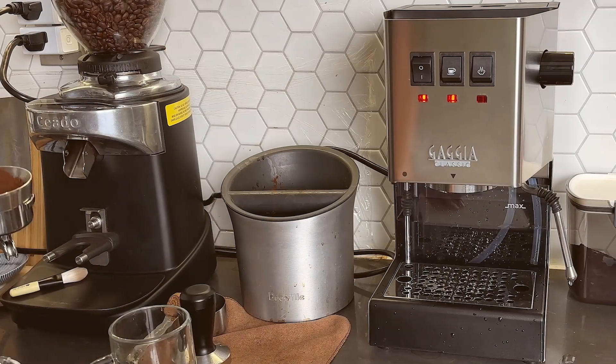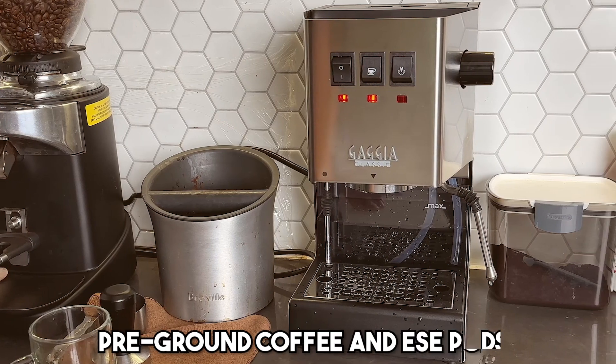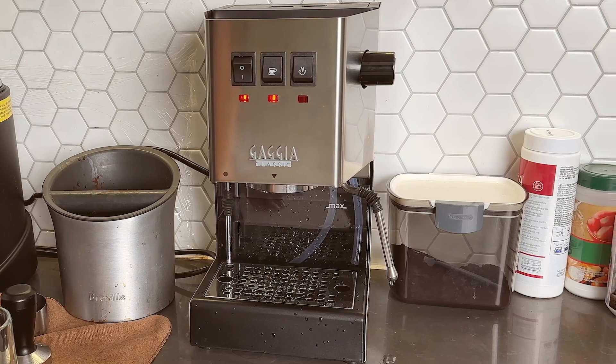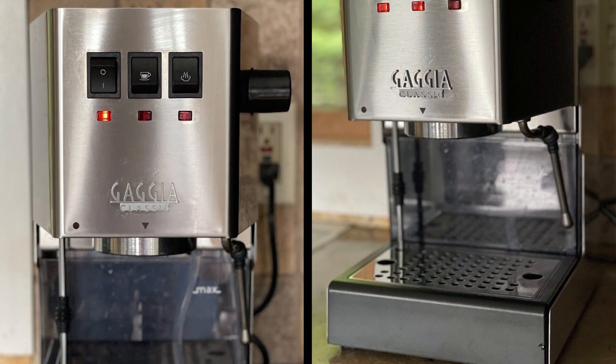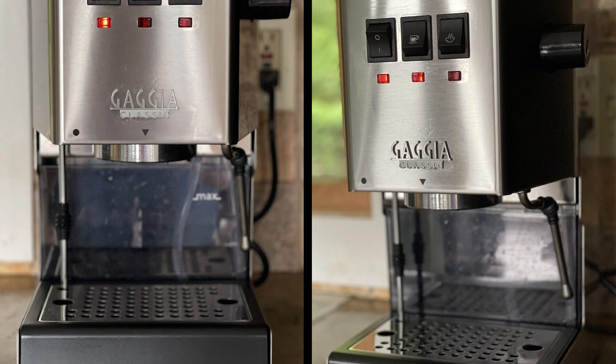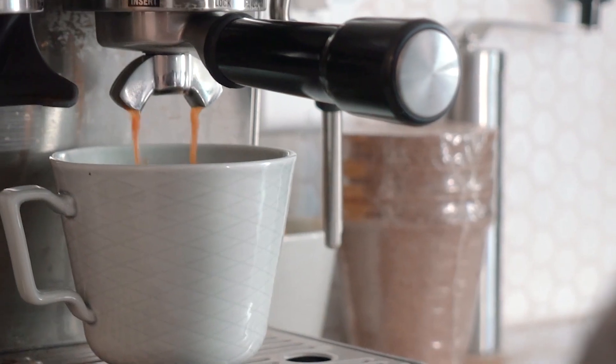In terms of maintenance, the updated boiler resists scale buildup and corrosion, enhancing its longevity. A noteworthy feature is its versatility in coffee usage, accommodating both pre-ground coffee and ESE pods. Also, it's self-serviceable — a feature rarely seen in budget espresso machines. In essence, the Gaggia Classic Evo Pro is a compact, feature-packed, and reliable machine that delivers on its promise of professional-quality espresso, making it a worthy pick for budget-conscious coffee lovers.